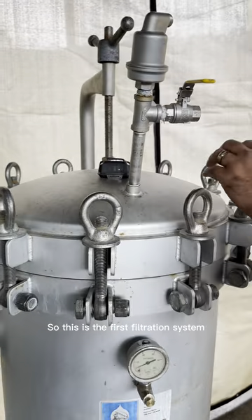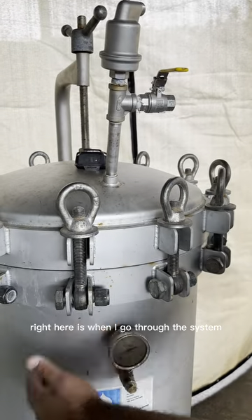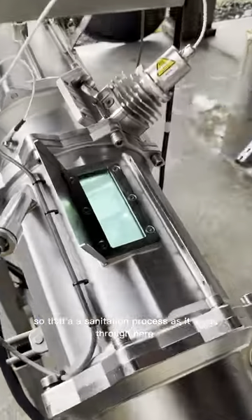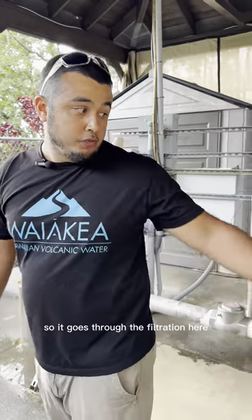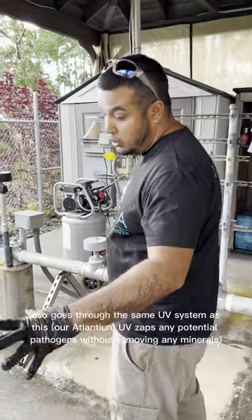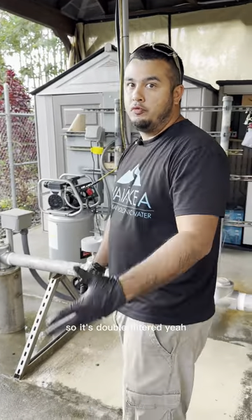So this is the first filtration system right here. It's going to go through the system. This is the UV lights — that's for the sanitation process as it goes through here, double filtered. So it goes through the filtration here, same UV. When the tanker takes it to the plant, it also goes through the same UV system as this. So it's double filtered.